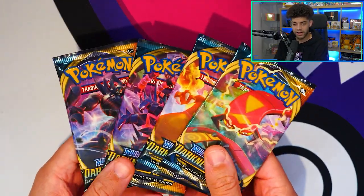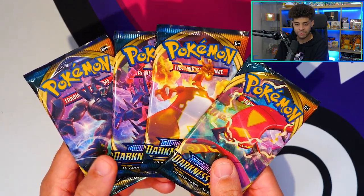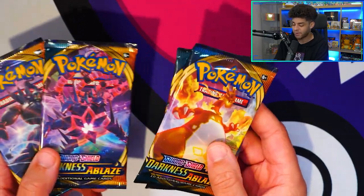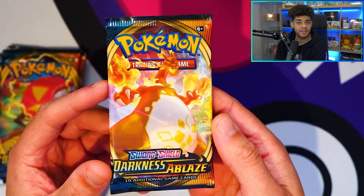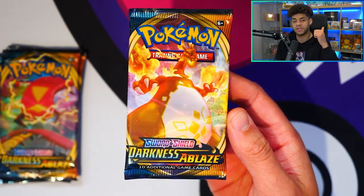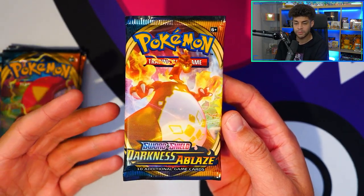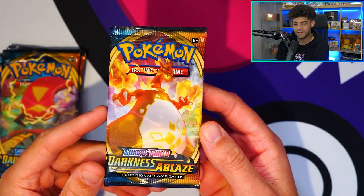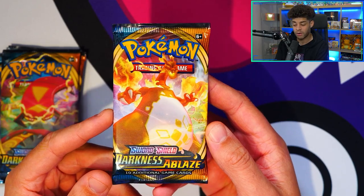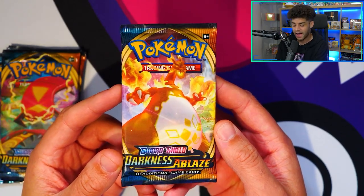Next up is Darkness Ablaze. We have a full art set here — we have the Grimmsnarl, the Eternatus, the VMAX Charizard, and Centiskorch. The main reason I've gone for this set is purely because of the first ever VMAX Charizard, and what an epic card it is. There are multiple versions: we have the shiny VMAX from Shining Fates, the Rainbow Rare from Champion's Path, and the original from Darkness Ablaze. I believe people are going to want to come back to this set because it is the original VMAX Charizard — I've actually pulled this twice.